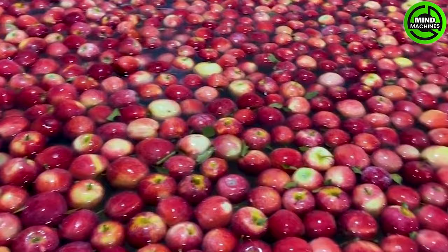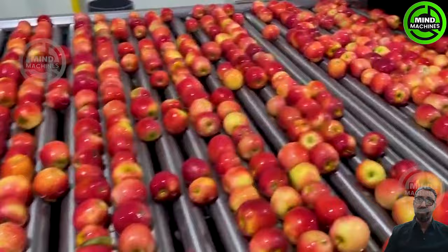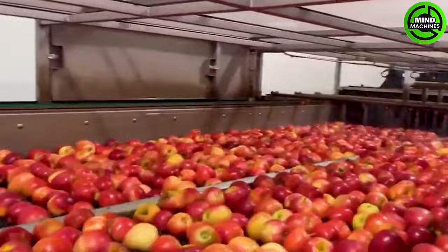In the United States, thriving farming communities make substantial investments to enhance the quality of their produce, particularly with apples, a nutritious and highly favored fruit.